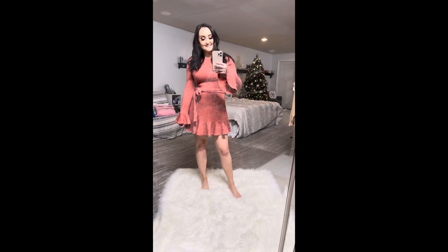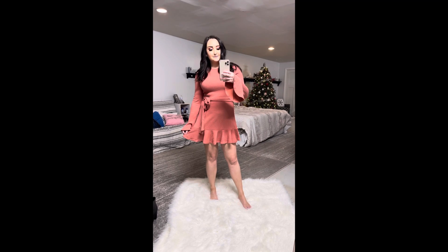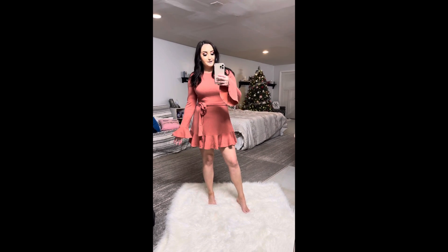Next up is this adorable, almost coral-red color dress. I love the detail on the sleeves and the bottom, and the little tight waist. I did size up just to give me a little bit of extra length, so I went with a large. I think it fits really well and I really love it.